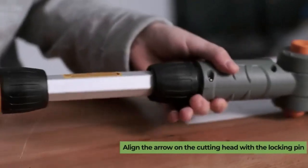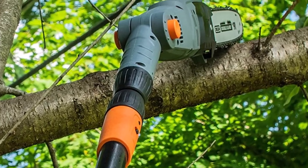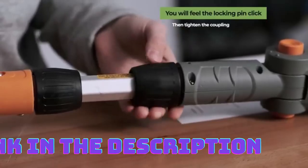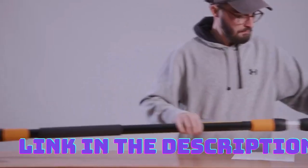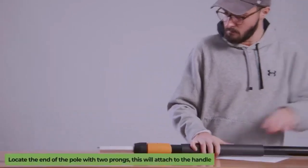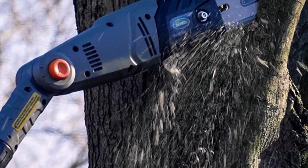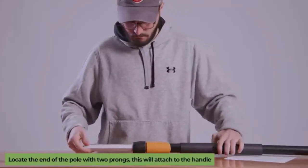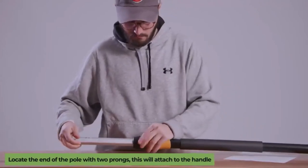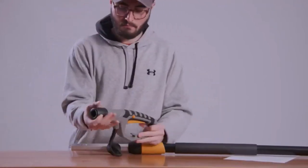One of the standout features of the Scots is its adjustable head. This innovative design allows you to adjust the cutting angle to suit different pruning needs. Whether you need to make horizontal cuts or tackle hard-to-reach branches, this versatile feature provides enhanced flexibility and convenience. By easily adjusting the head to the desired angle, you can optimize your cutting efficiency and achieve professional-looking results. It also features a telescoping pole with a maximum length of up to 9.5 feet, so you can easily reach higher branches without the need for ladders or additional equipment. Proper lubrication is crucial for maintaining the performance and longevity of the bar and chain.